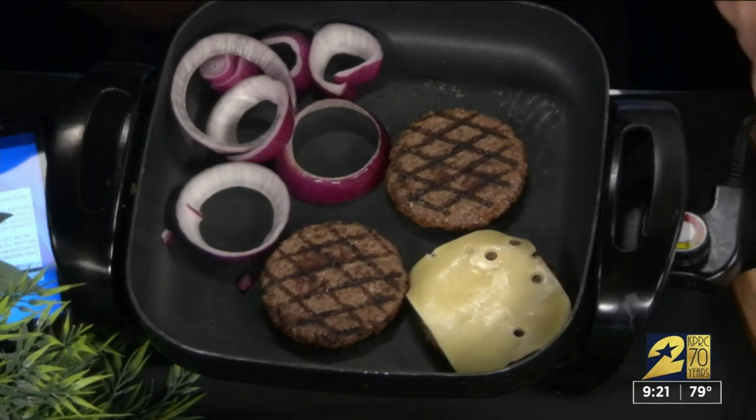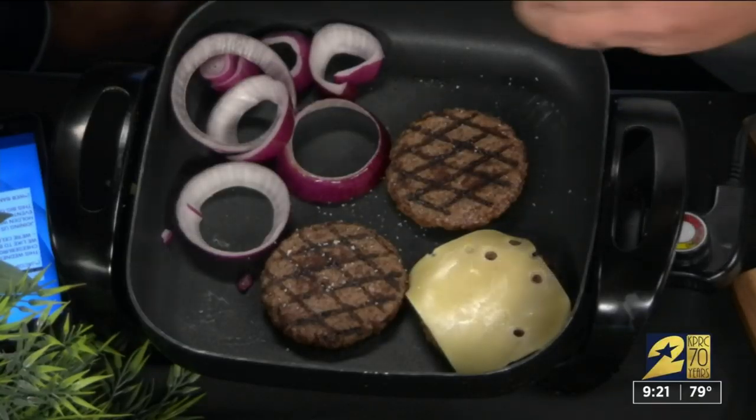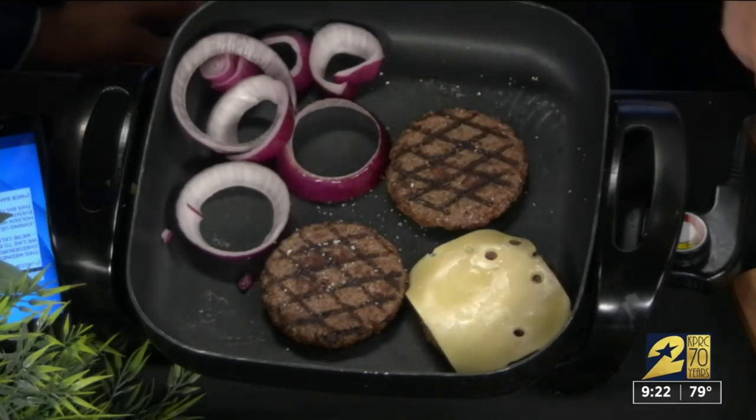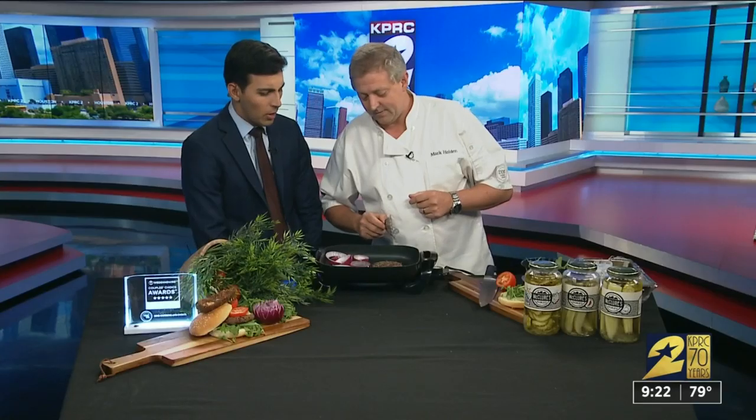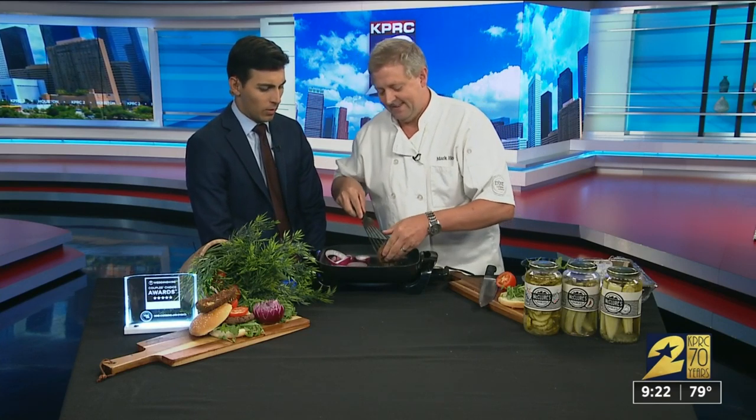A great little tip is always season your meat when it's cooking — that way it absorbs all the flavors and juices inside them. Salt and pepper does it, and you don't need to put any more cayenne in there. And because it's National Cheeseburger Day, we're going to put some cheese on it.